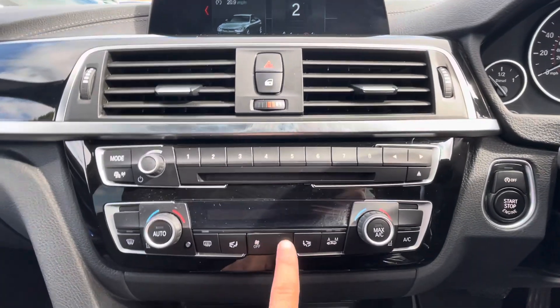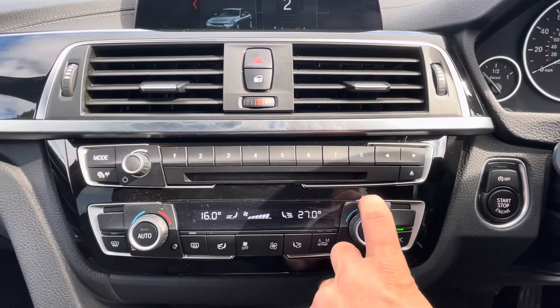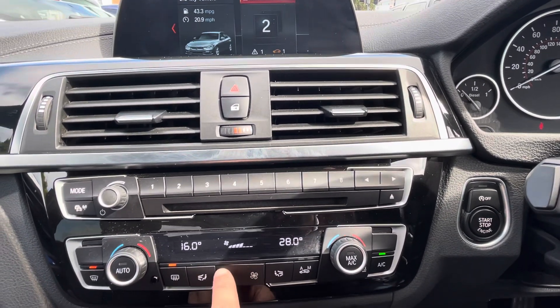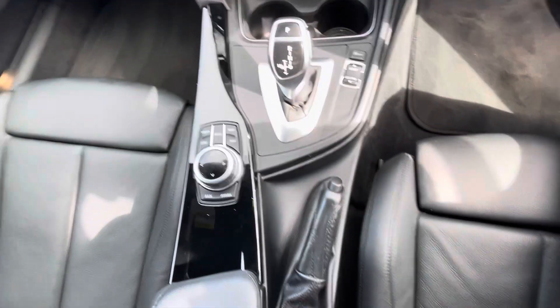Just below the central display are two large air vents and the control panel for the dual climate control with air conditioning, giving the passenger as well as the driver the ability to adjust the temperature to their liking. A cup holder, gear selector, and multimedia controls are also provided.